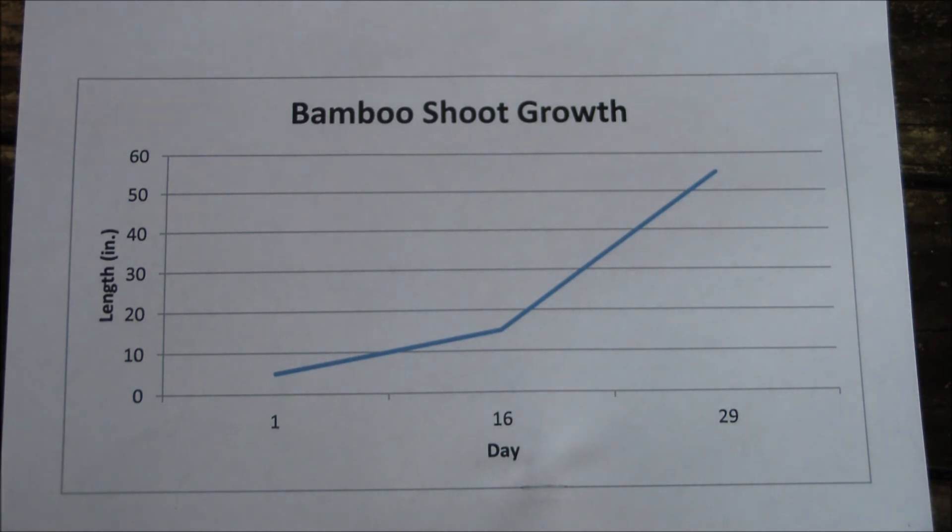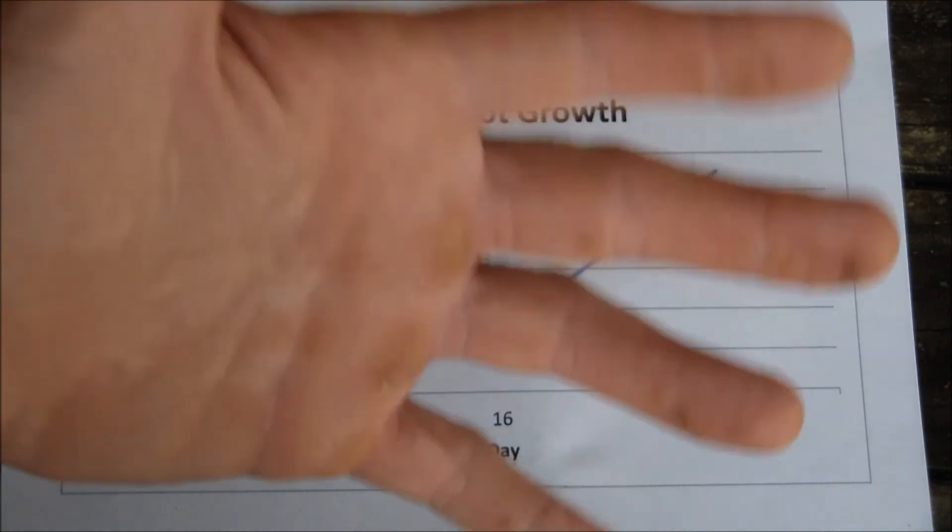So that is how fast one bamboo shoot can grow before it branches. I hope you liked it. Thanks for watching. Bye!